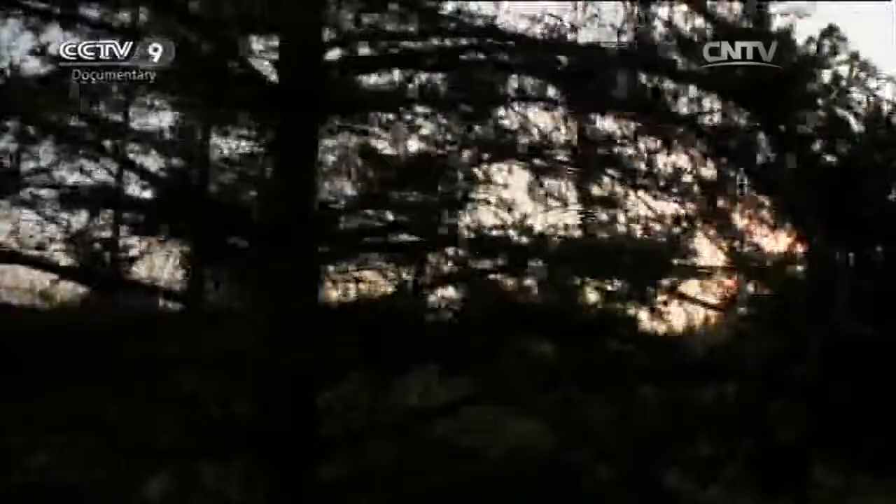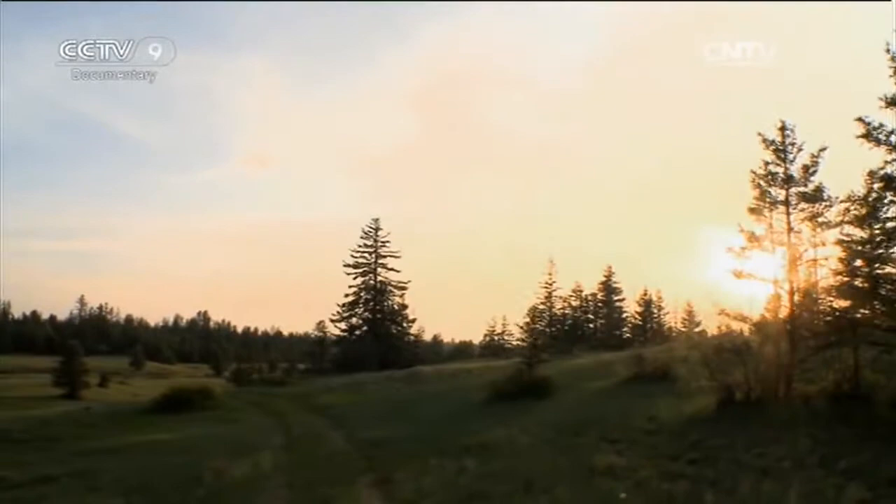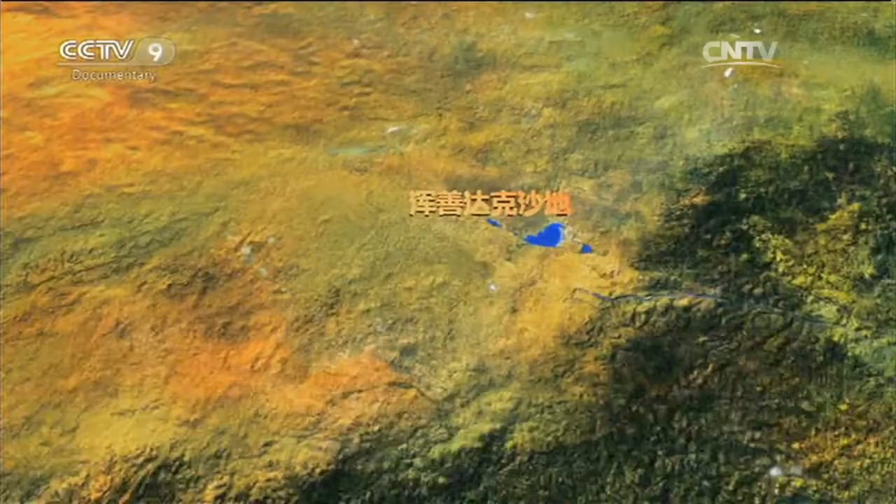It's important to conserve the spruce trees because of their ability to retain water and stabilise the sand. This place is just 500 kilometres from Beijing, the capital of China, and small changes here could lead to environmental deterioration in a much larger area. Every effort must be taken to prevent this sandland from becoming a full desert.